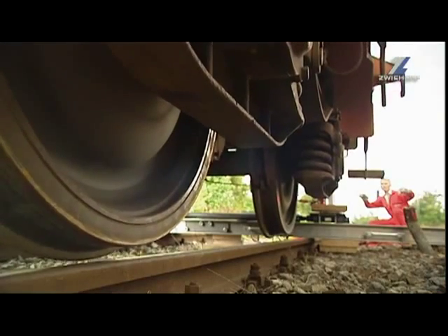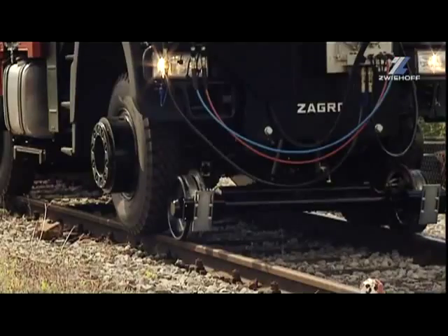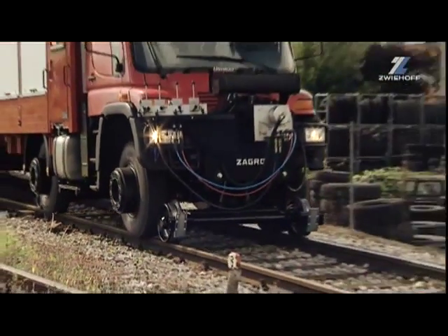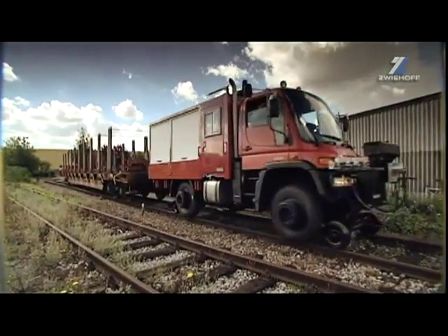The displacing unit laterally displaces the wagon and positions it exactly above the track. That quickly, the derailed wagon is safely back on the track again. The wagon is coupled to the Zvihov road railer, which easily starts and clears the accident site.